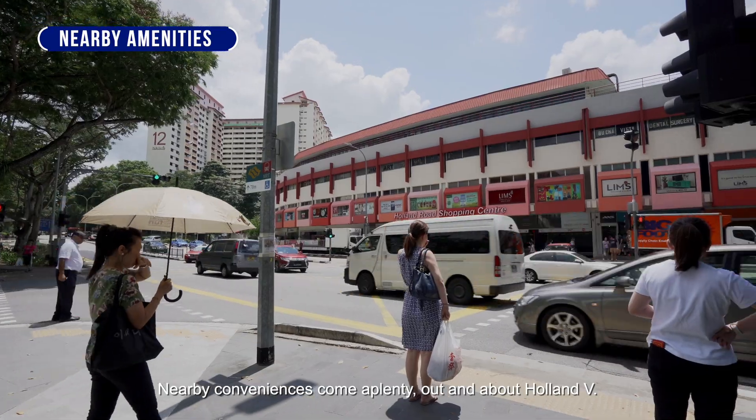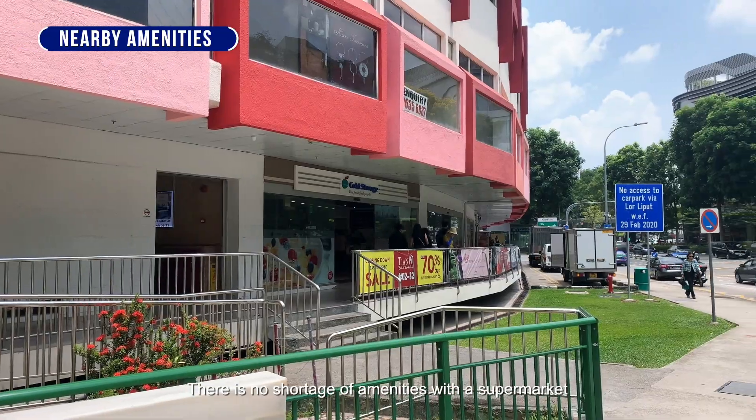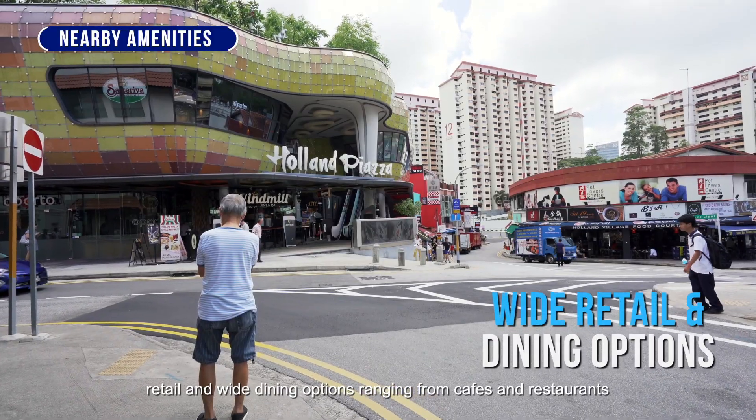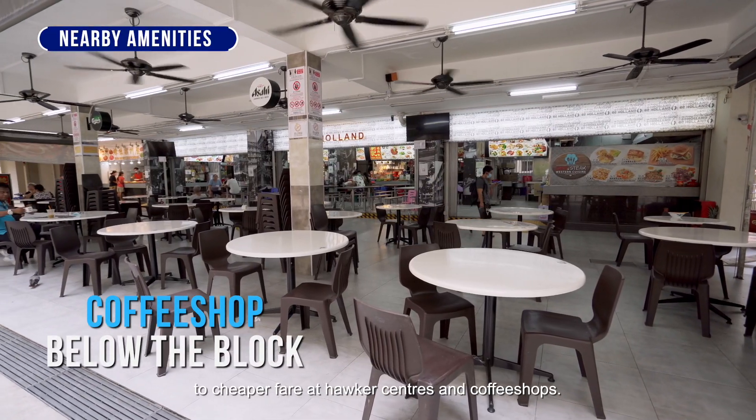Nearby conveniences come aplenty out and about Holland Village. There is no shortage of amenities with a supermarket, retail, and wide dining options ranging from cafes and restaurants to cheaper fare at the hawker centres and coffee shops.